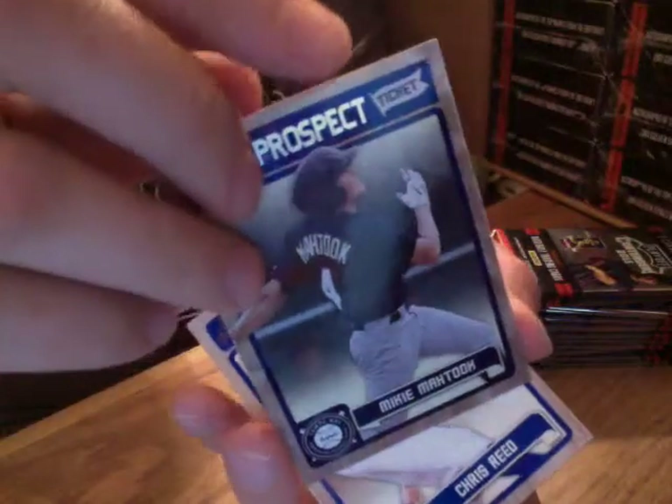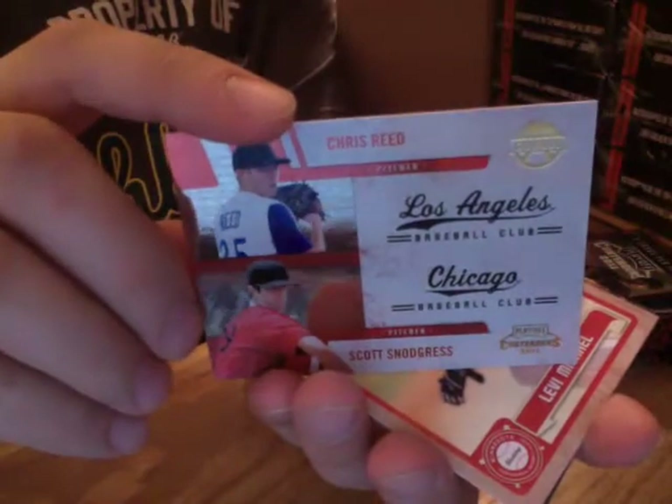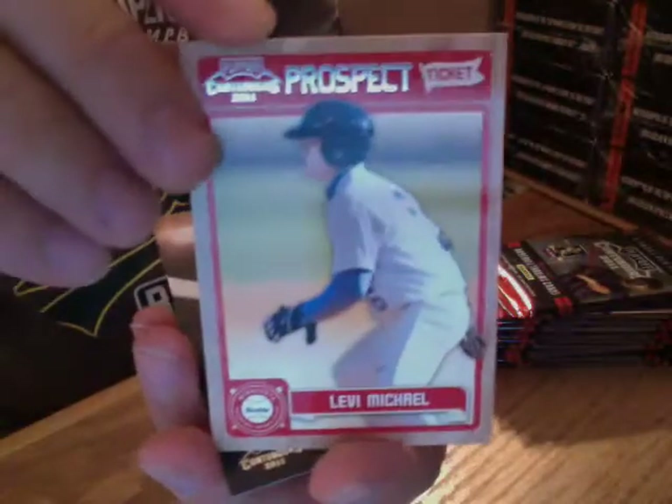Dual insert — Cliff Lee, Roy Halladay. Prospect card of Denny Hultson. Prospect — this one's numbered — Mickey Matook, number 299, right there at the top. Prospect of Chris Reed. Dual insert — Scott Cinders, Chris Reed. Prospect — Levi Michael.